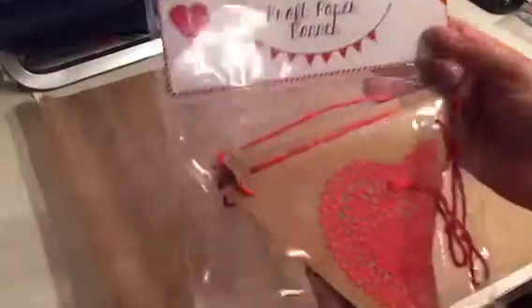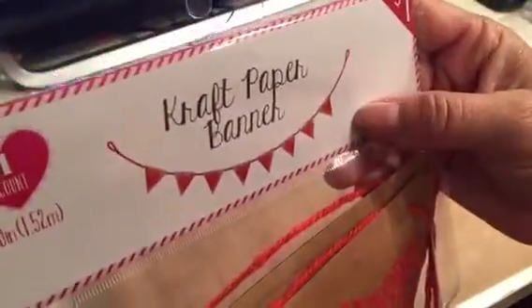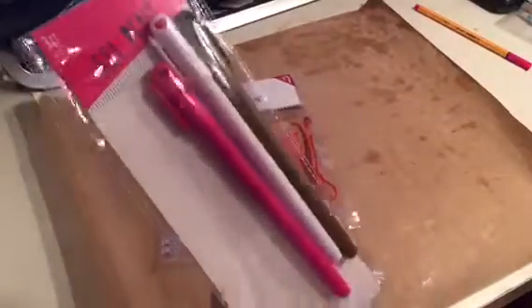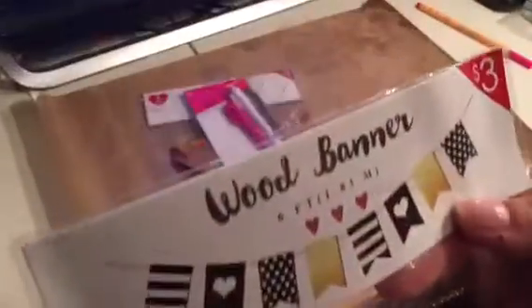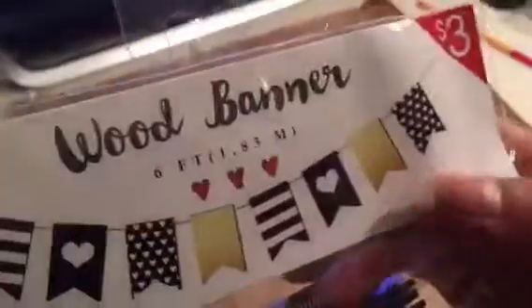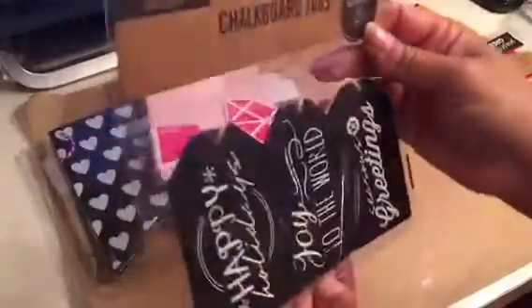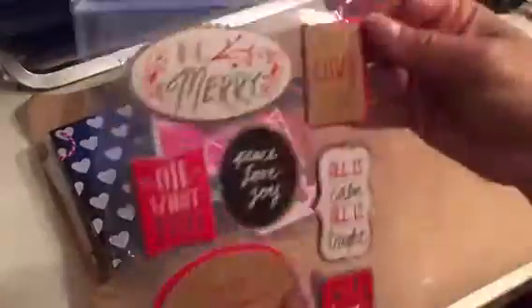Hi guys, me again with part two. I found this banner — I wanted it for my office. Then I found this other banner, it's wood, I love this one. I also got more pens, a journal, and these were Christmas tags — 50 cents — and so was this.